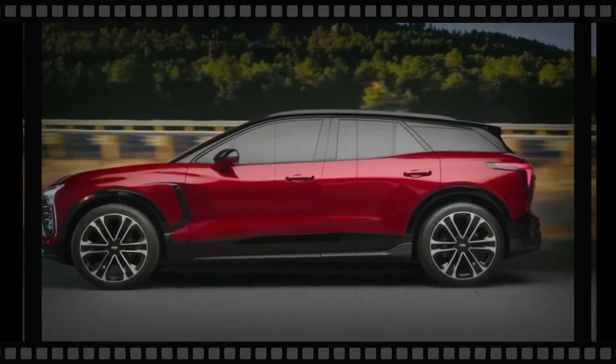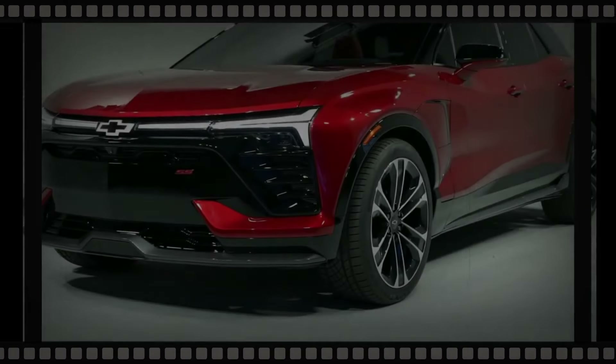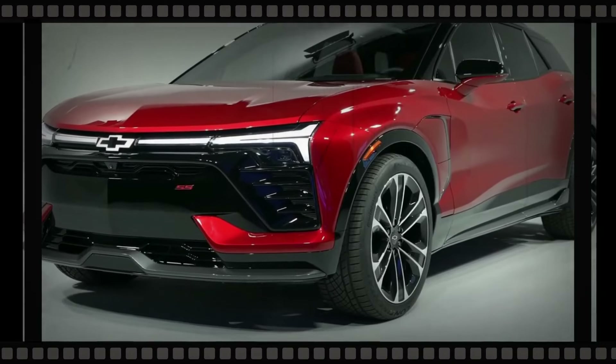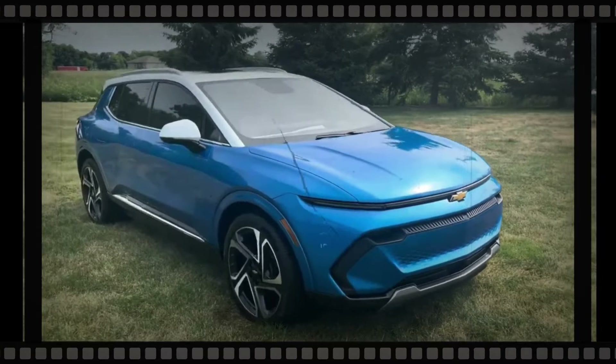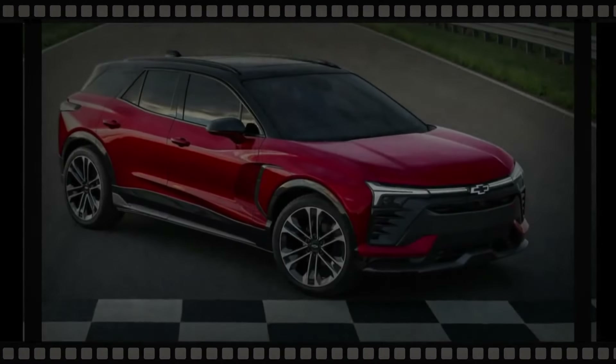The 2025 Chevy Blazer is one of the most awaited models in the automotive industry. It is expected to have a wide range of features and safety enhancements to improve the driving experience for drivers and passengers. The 2025 model is anticipated to be released in the late part of 2024.